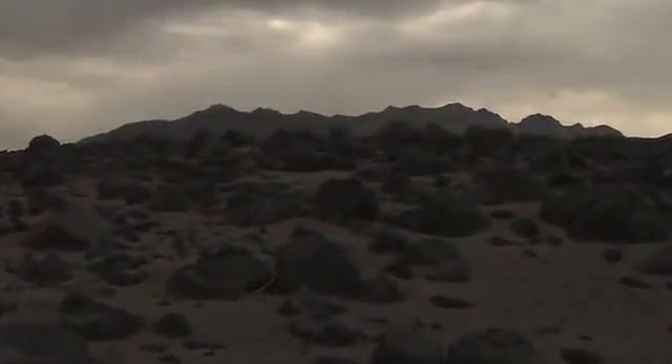It's pretty desolate, but at the same time beautiful. What we're doing here is we're testing a sensor that is going to be used for lunar landing.